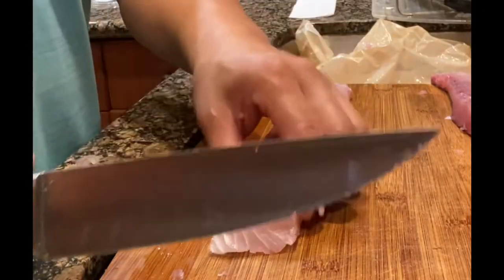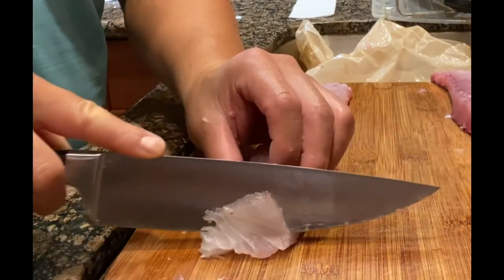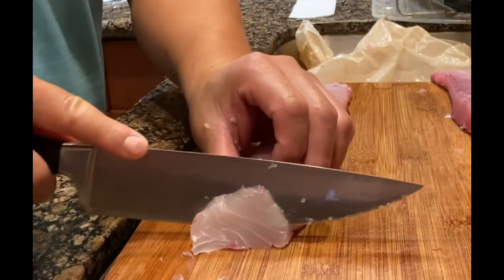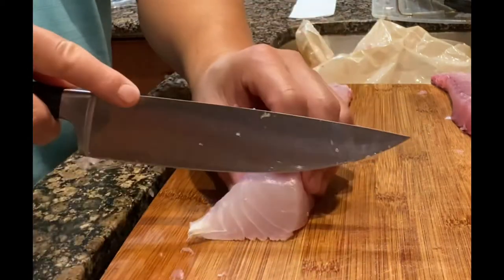Here we go — looks like we've got some very, very nice looking oku sashimi. Oh yeah, one day in the cooler.